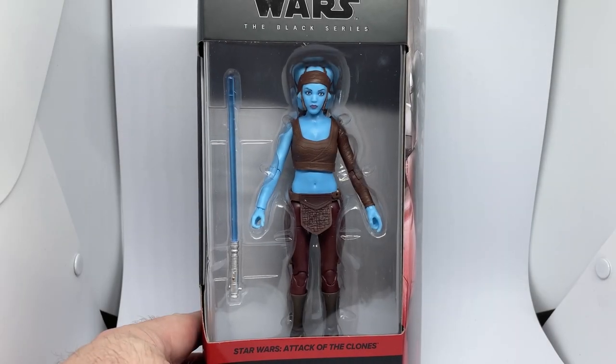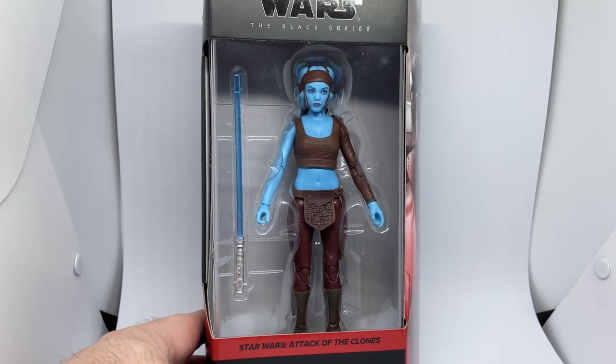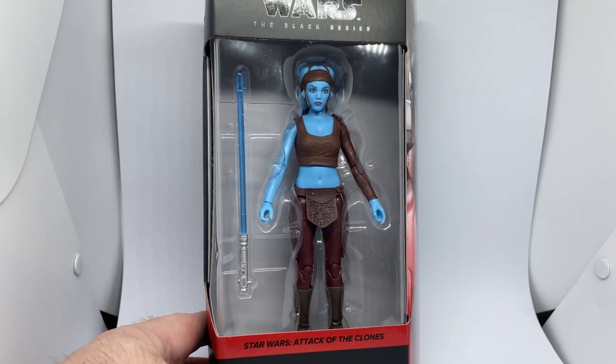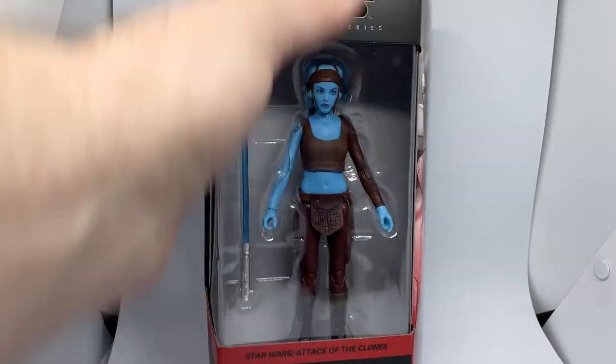Hey, Star Wars fans, Black Series collectors — we've got Aayla Secura from Attack of the Clones from the newest wave of the Black Series. This one came to me very quickly, very nicely packed from the fine folks over at Angel Grove Collectibles.